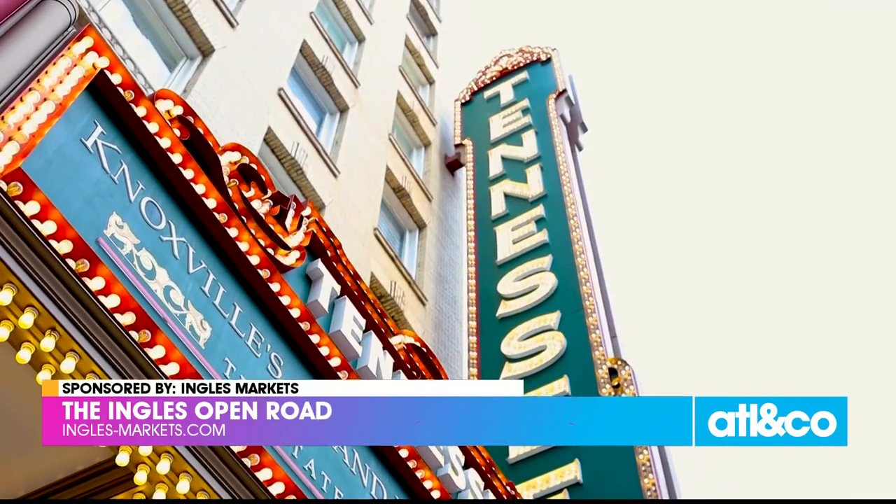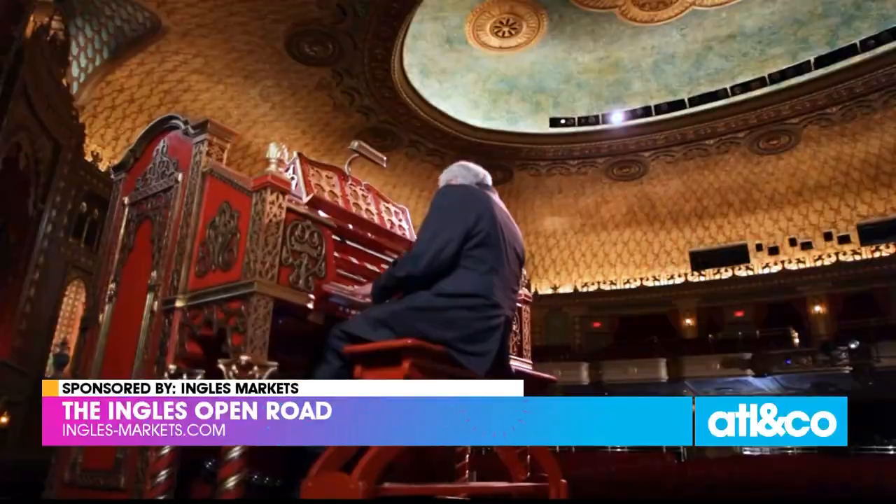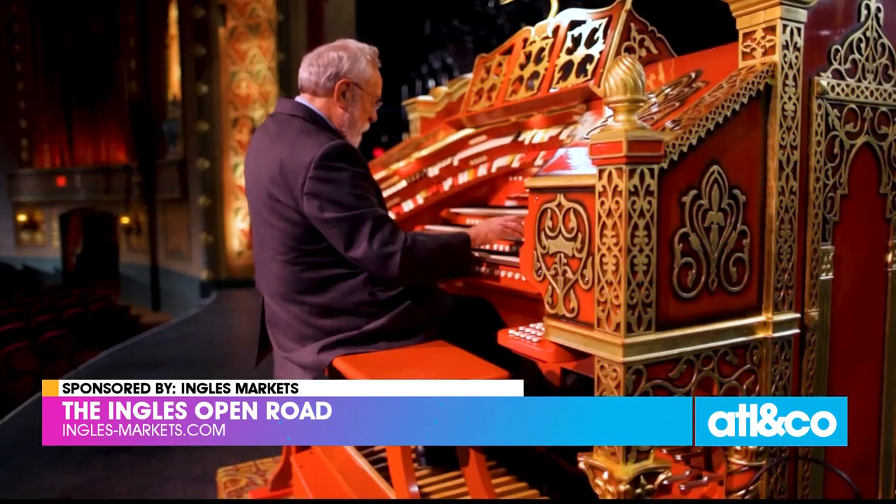The Tennessee is also accessible for weekday fun with Mighty Musical Mondays — the first Monday of every month at noon — when you can take in concerts with the Mighty Wurlitzer for free.